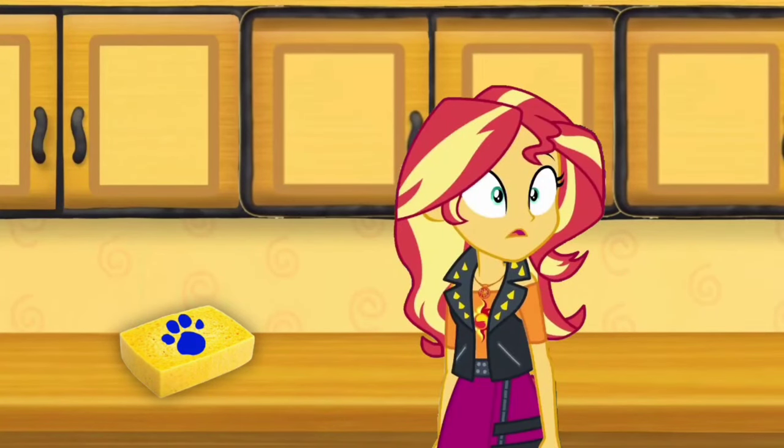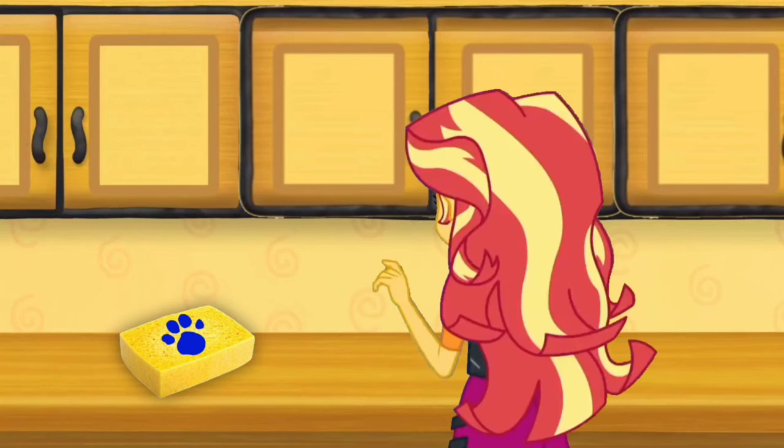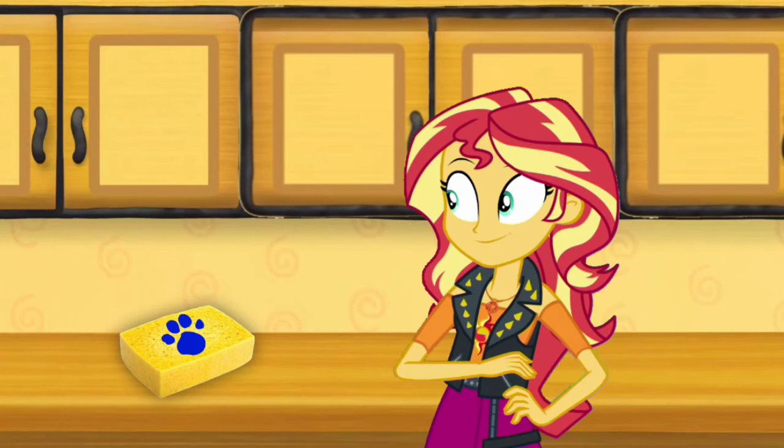A clue! A clue! Did you see a clue? Where? Right there! And there it is! Our first clue is on this sponge.